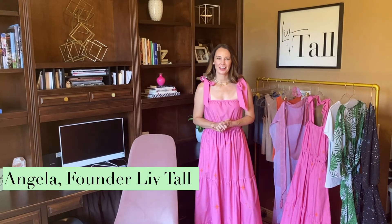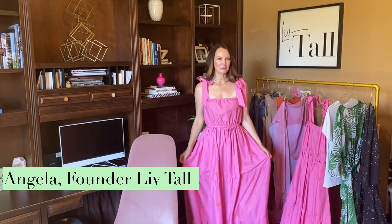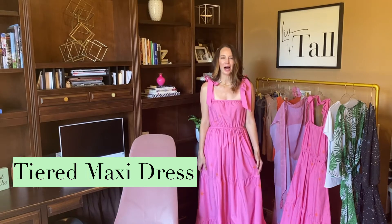Hi everybody, it is Angela, founder of Live Tall, and on today's episode I am going to be walking you through and talking about the tiered maxi dress. Oh, how I love this dress. Let me count the ways.